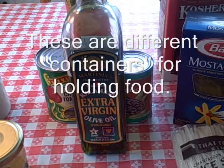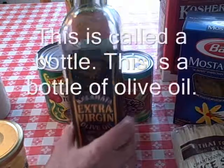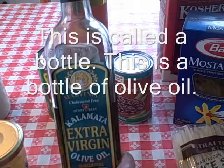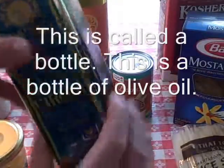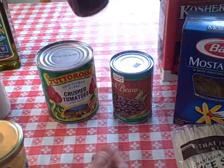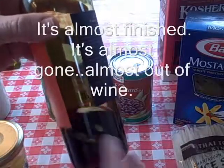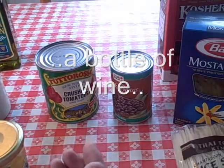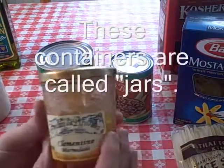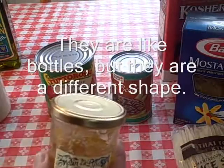These are different containers for holding food. This is called a bottle. This is a bottle of olive oil. This is a bottle of wine — it's almost finished, almost out of wine. These containers are called jars; they're like bottles but they're a different shape.